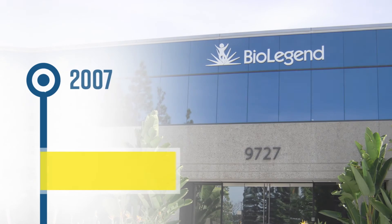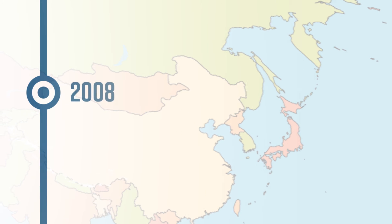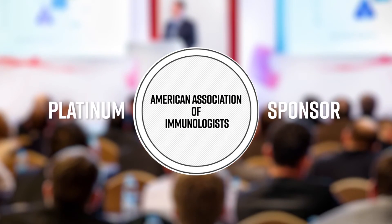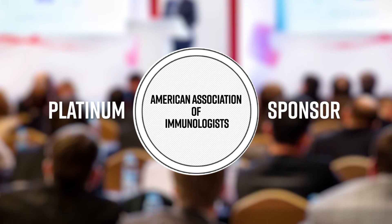In 2007, BioLegend expanded our San Diego facility, and the following year we established operations in Japan and Europe. In 2008, we became a platinum sponsor of the American Association of Immunologists' annual meeting, a status we maintain to this day.